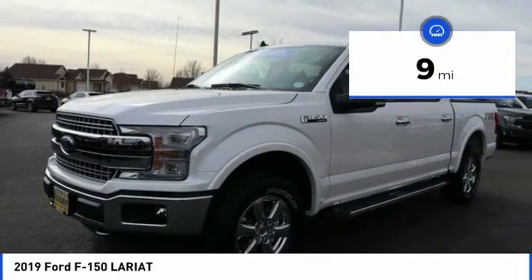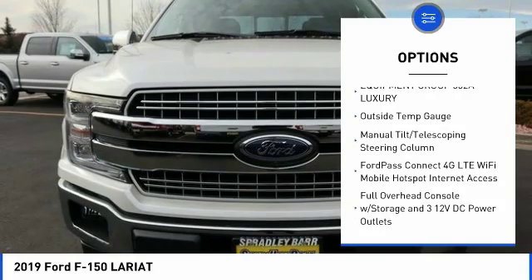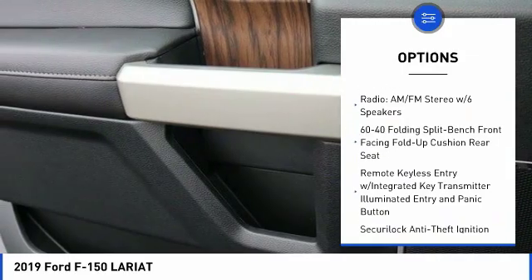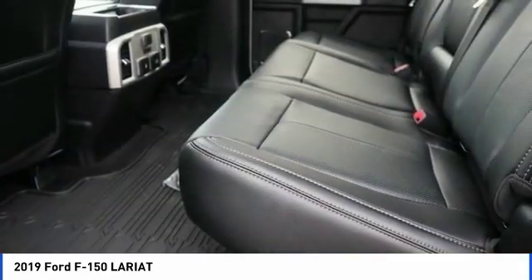This vehicle has less than 100 miles. Here are some of this vehicle's great options: leather wrapped steering wheel, fog lights, trip computer, compass, outside temperature gauge, power adjustable pedals, perimeter alarm, body color door handles, tinted glass.